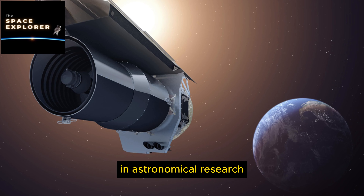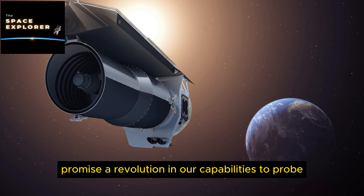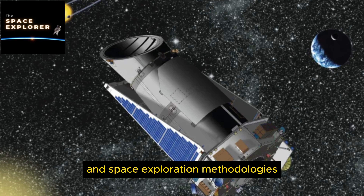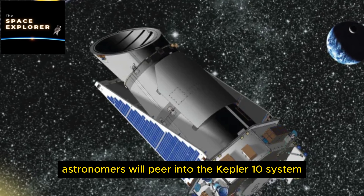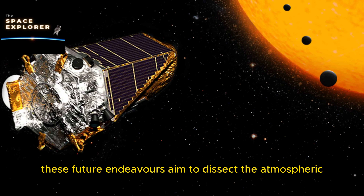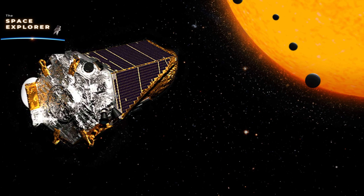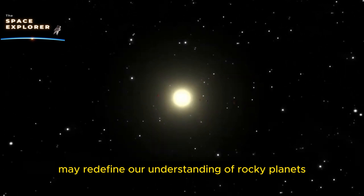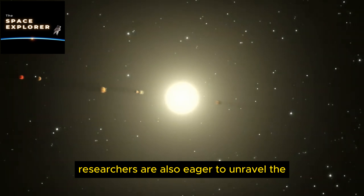Through collaborative efforts between astronomers, engineers, and planetary scientists, the future of exploring the Kepler 10 system holds the promise of unraveling profound mysteries about planetary diversity, origins, and the potential prevalence of life beyond our solar system. With projects like the James Webb Space Telescope and the European Extremely Large Telescope, astronomers will peer into the Kepler 10 system with unprecedented clarity, aiming to dissect atmospheric compositions, geological features, and potential signs of activity on the planets orbiting Kepler 10.